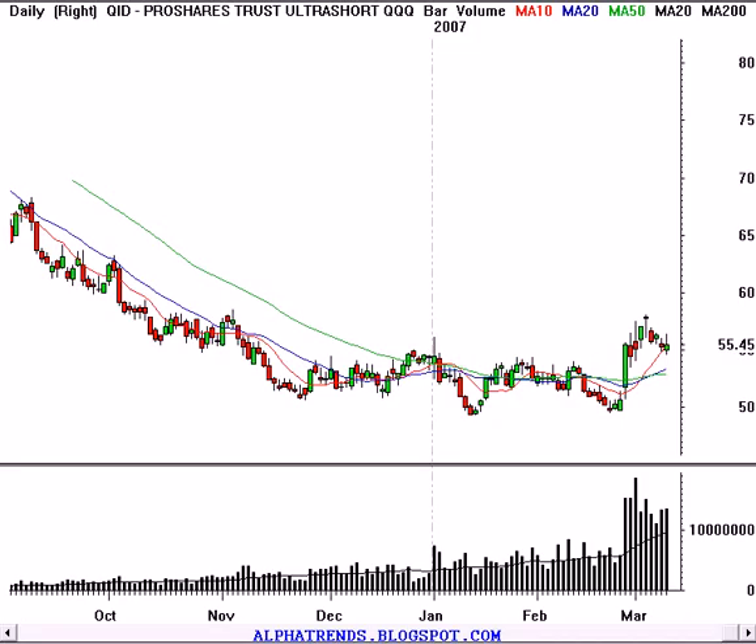Hello, this is Brian Shannon from AlphaTrends Blogspot. It's Saturday, the 10th of March, 2007. We're going to go ahead and take a look at some stocks we're trading on Monday. I haven't mentioned any stocks lately just because the market's been so tumultuous, I guess would be a good word for it.